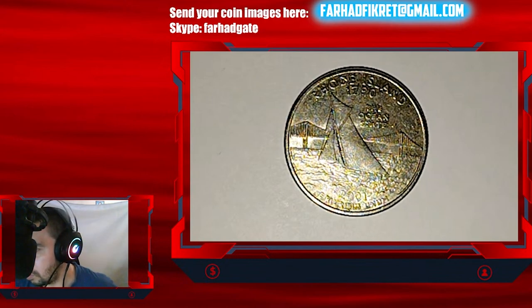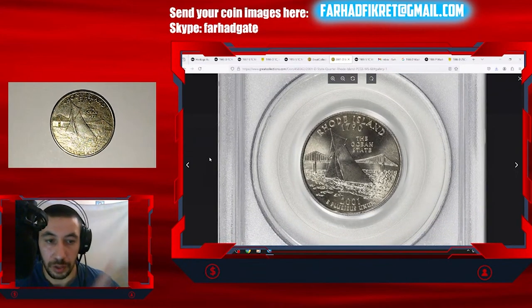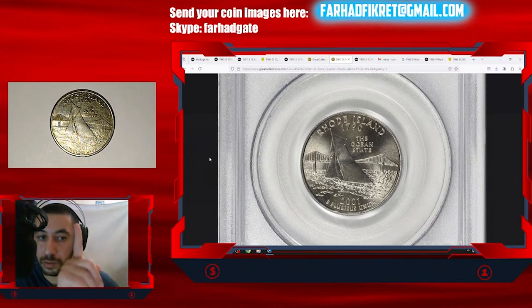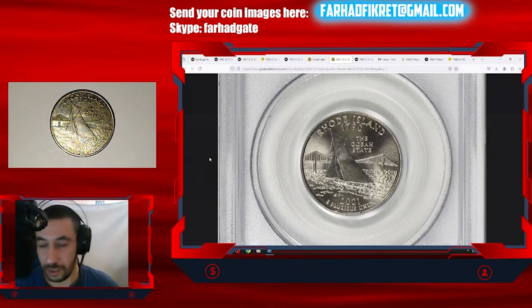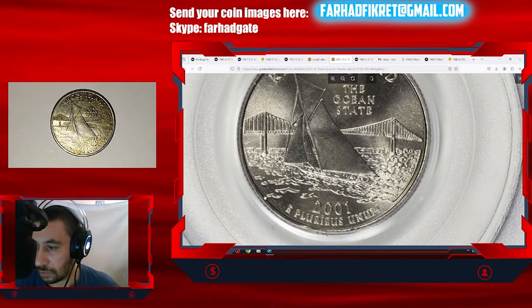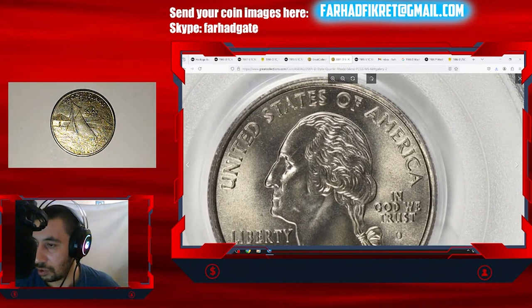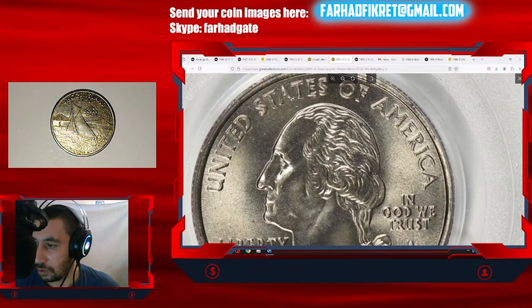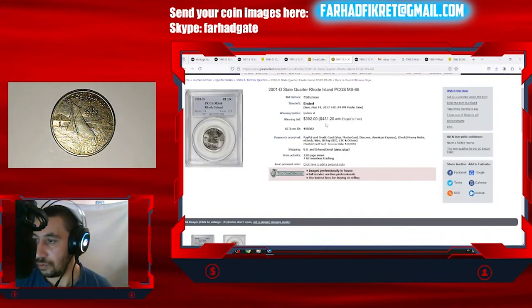For MS68, a May 2017 sale and an April 2018 sale show one example sold for four hundred and thirty-one dollars and another for two hundred and nineteen dollars. Here you can see a circulated specimen compared to an uncirculated superb gem in MS68 — a lustrous, beautiful coin with excellent eye appeal and clear, needle-sharp strike on every motif. This wonderful gem sold for four hundred and thirty-one dollars and twenty cents with buyer's fee.